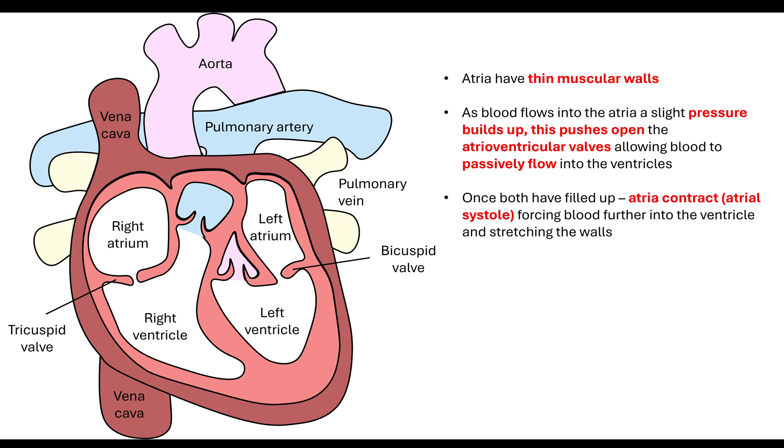Once both have filled up, atria contraction occurs and that is where you have what's called atrial systole. This is where the blood is forced further into the ventricle and it will stretch the walls of the ventricle.